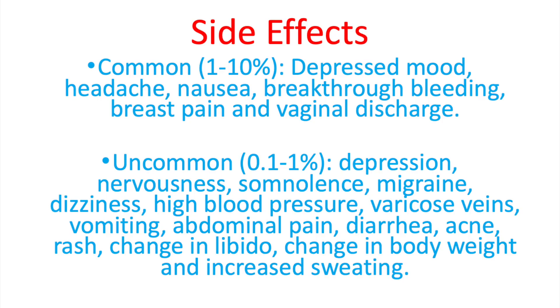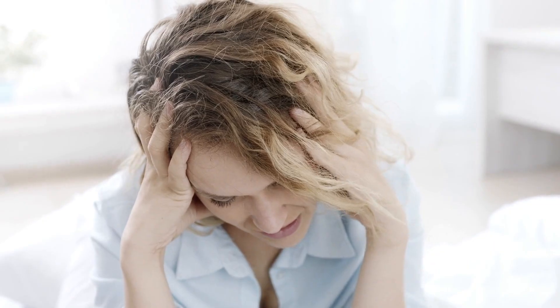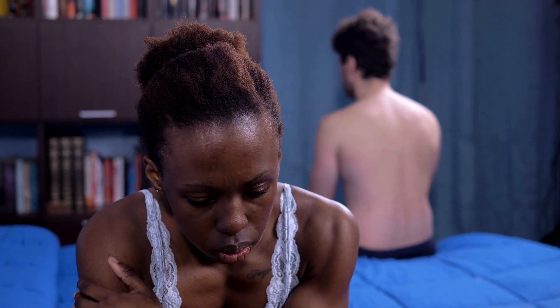Jasmine is a very effective drug, but unfortunately it can have some side effects. Commonly — in 1% to 10% of all patients — you might experience a depressed mood, headache, nausea, breakthrough bleeding, breast pain, or vaginal discharge. Uncommonly, patients might experience depression, nervousness, dizziness, high blood pressure, changes in your libido, and increased sweating. For a complete list of side effects, check your leaflet or ask your prescribing doctor.